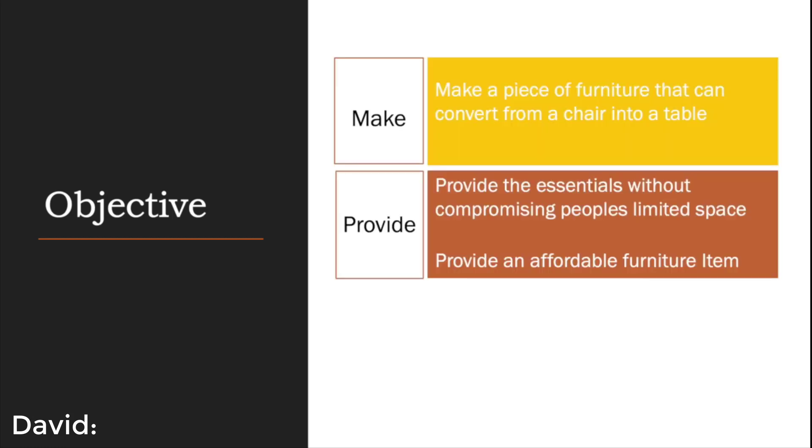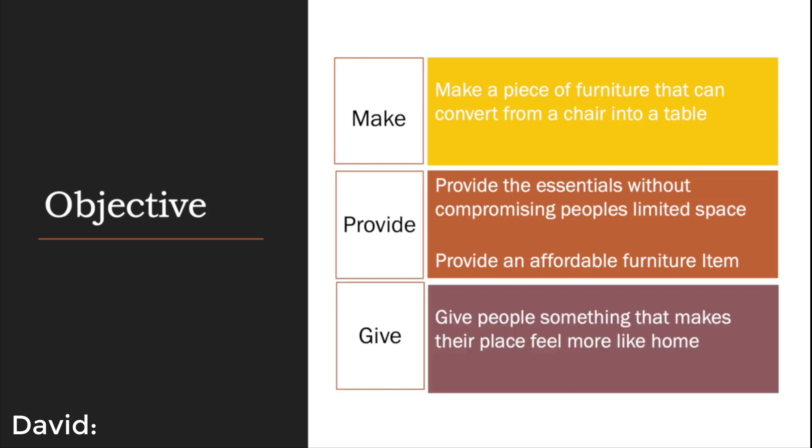Make, Provide, and Give. First is to make a piece of furniture that can convert into a table from a chair. Our second is to provide the essentials needed for these people without compromising their limited space, as well as provide them an affordable furniture item. We also want to give them something that makes their place feel more like home.